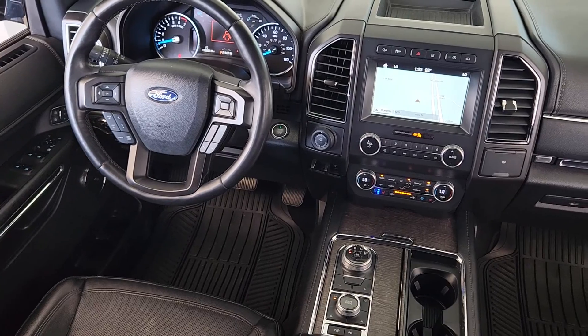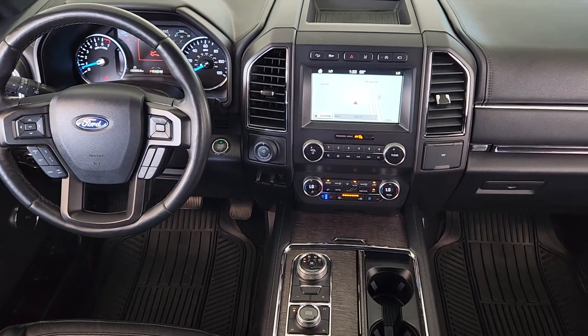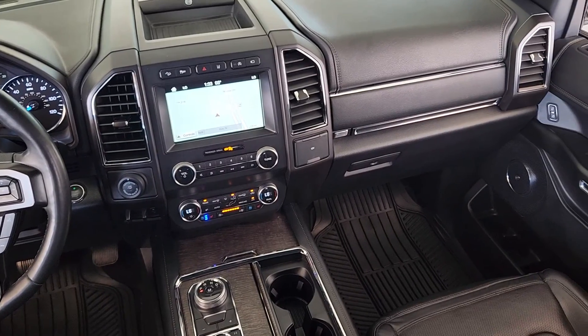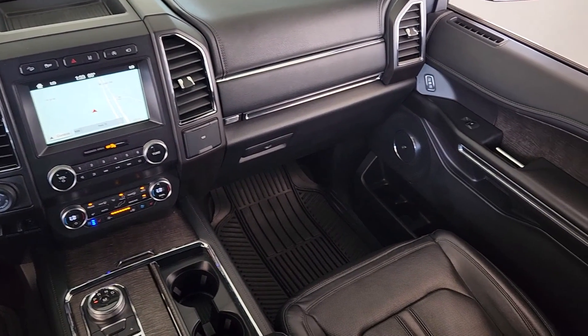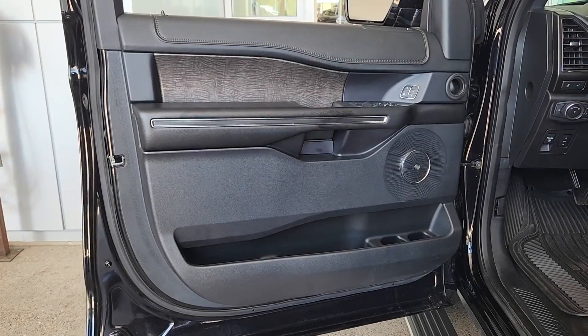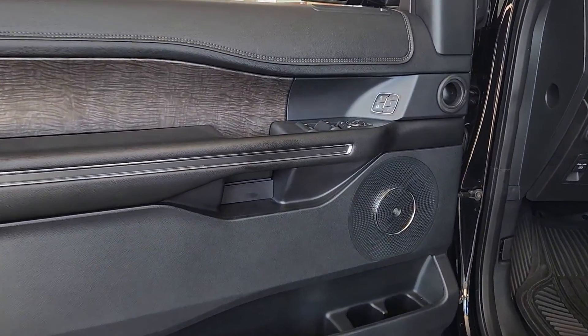Heated steering wheel, 360-degree view car camera, Apple CarPlay and/or Android Auto, heated and/or cooled front seats, pre-collision system, panoramic roof, navigation system, keyless entry, premium sound system, adaptive cruise control.